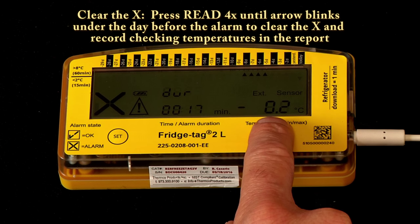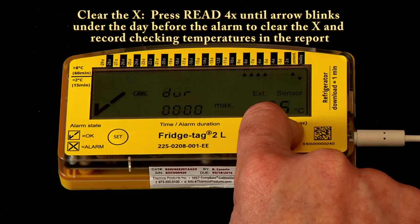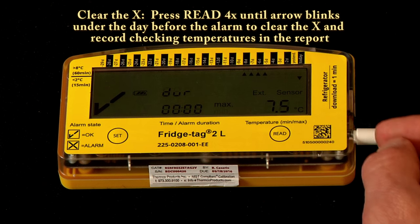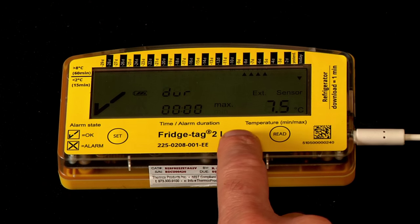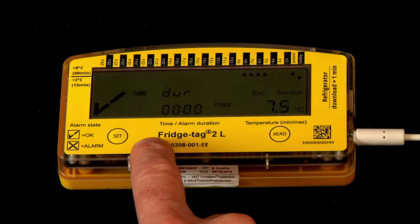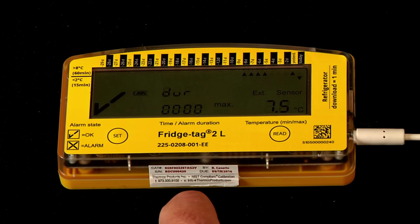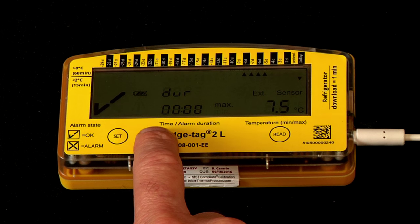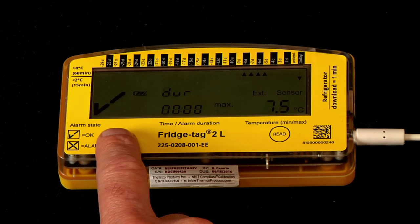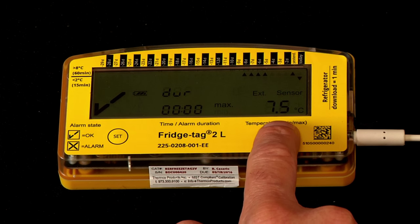When we press it the third time, the duration of that alarm was 17 minutes and the lowest temperature observed during that time was negative 0.2 degrees C. When we press it the fourth time, it commits to memory that we've checked the alarm, the date and time, and it also clears the X. This X-clearing capability is part of all FridgeTech 2L products and every FridgeTech sold after the fall of 2014. Pressing set takes you back to current status mode and the current temperature.